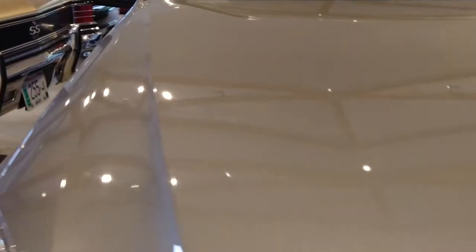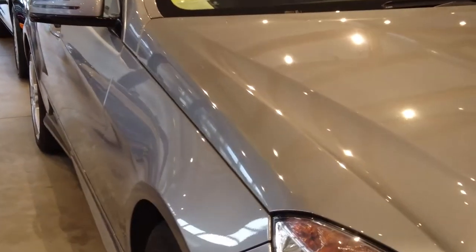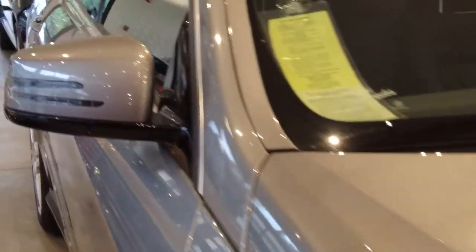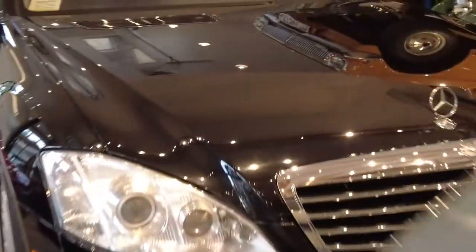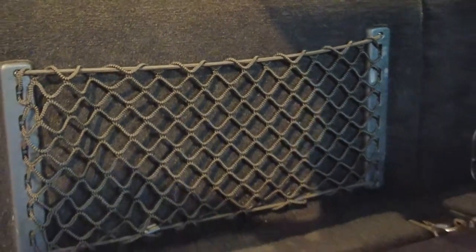We sold this car to the last owner and he thoroughly maintained it through the Mercedes-Benz dealership network. Then he bought another late-model wagon from us, and we were so lucky to get this one back in trade. Let's take a peek at the cargo area — it's in great condition, but we're going to disclose some discoloration right here in these spots.